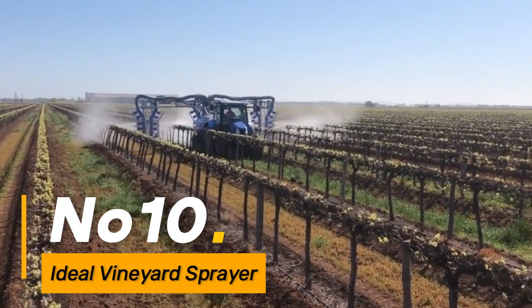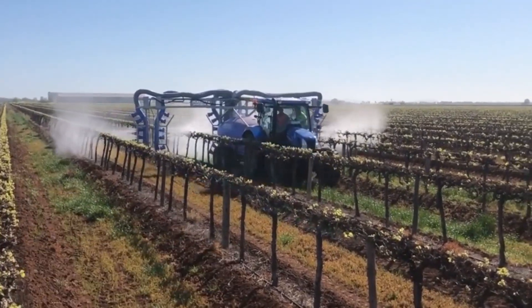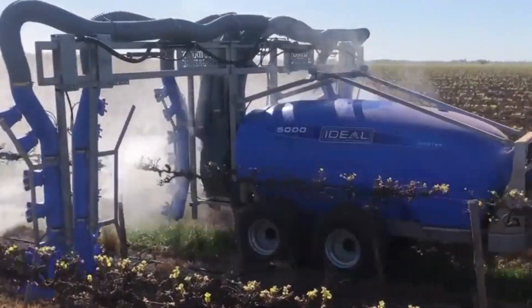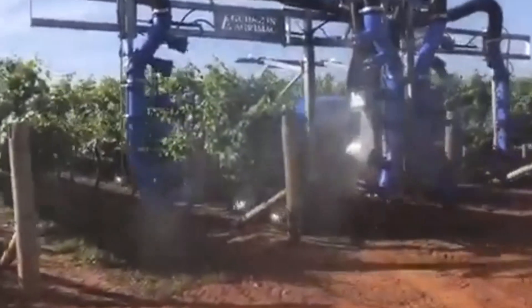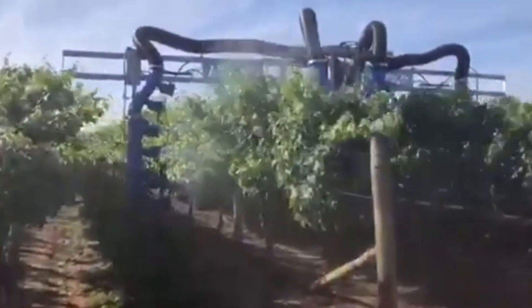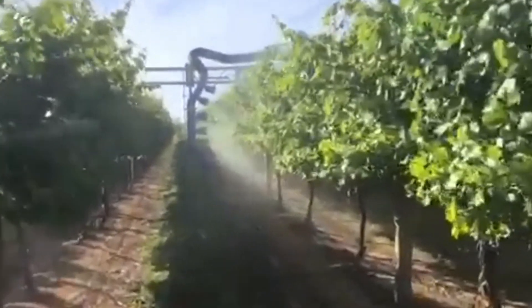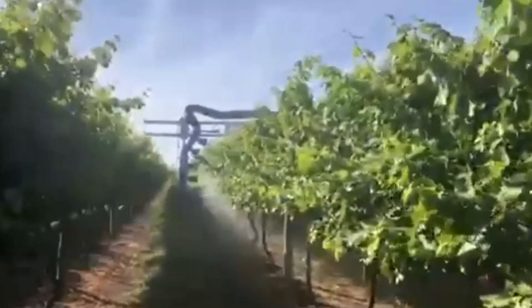Number ten: Ideal Vineyard Sprayer. The Ideal Vineyard Sprayer is a specialized machine with adjustable nozzles for precision spraying in vineyards. It incorporates technology to minimize chemical usage while ensuring even coverage, optimizing grape yield and quality.